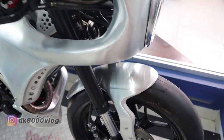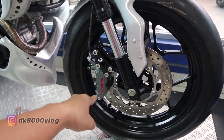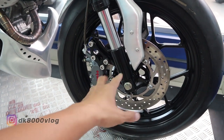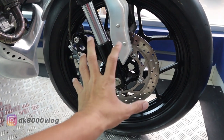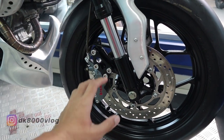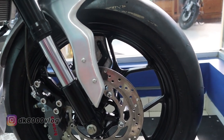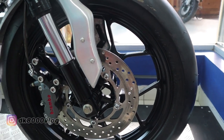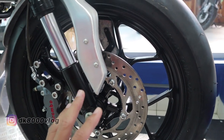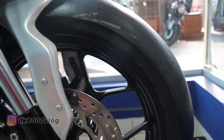Kita lihat langsung dari bawah. Langsung lihat ke kalipernya — ini Brembo 4 piston. Terus velgnya masih bawaan XSR, upside down fork juga masih bawaan XSR. Bannya sudah diganti menggunakan IRC, ukurannya adalah 140/70 ring 17.